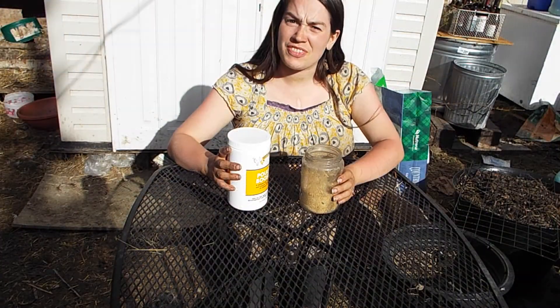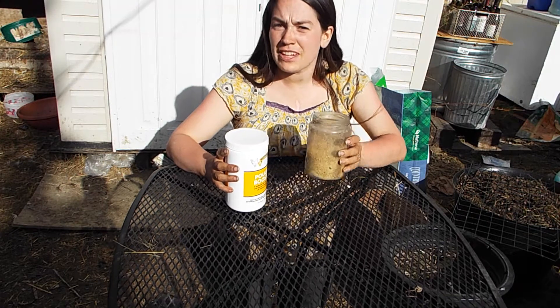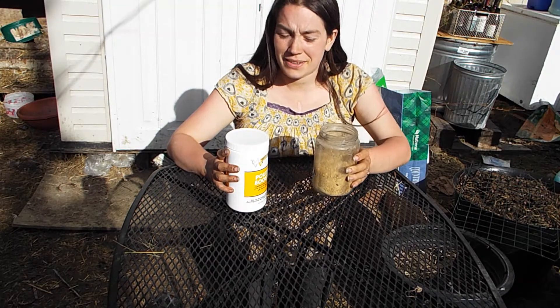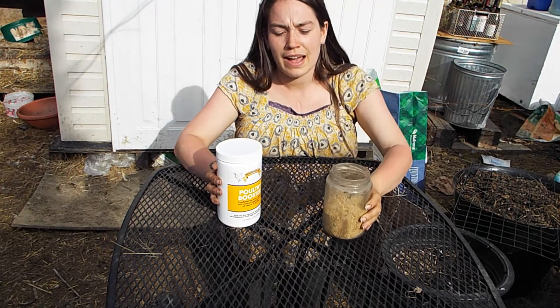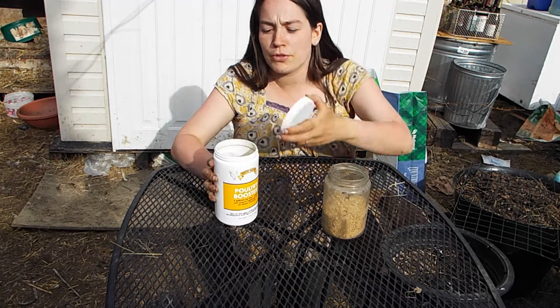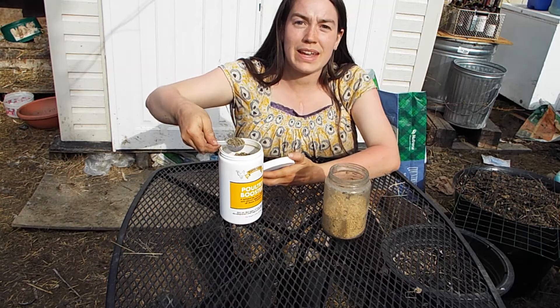Ducklings need special feeding at the best of times, but if you don't have an actual duck starter feed you can use a chick starter feed. I've measured out a pound of chick starter feed. I'm now going to take a scoop of this poultry multivitamin and mix it into their feed and hopefully give Debbie a fighting chance.